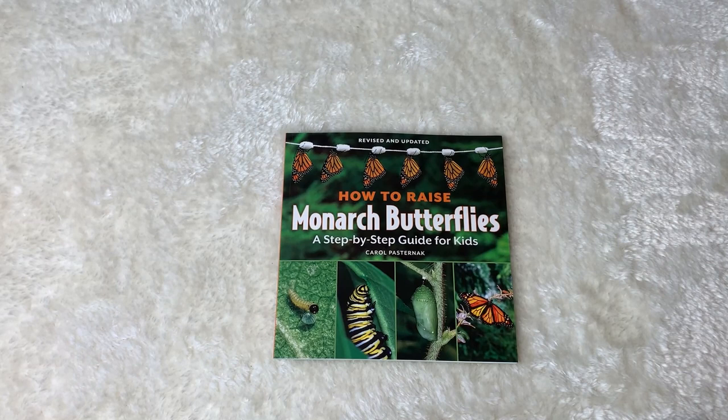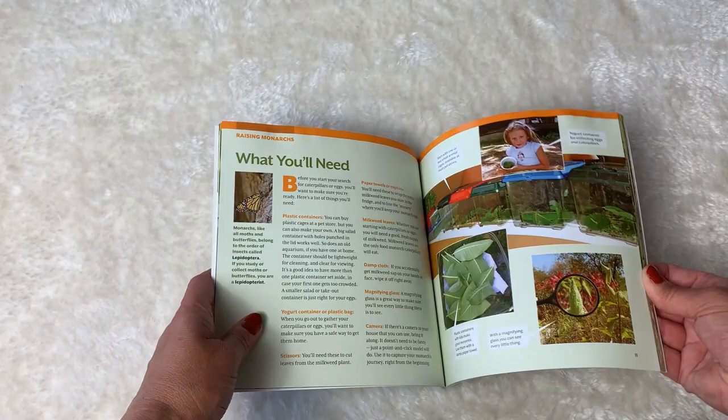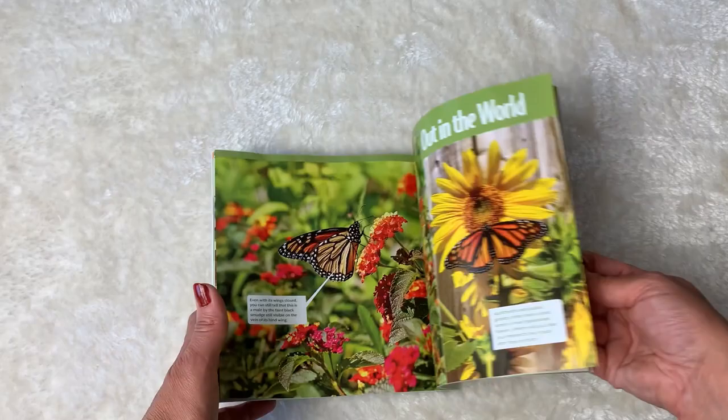Now this is my favorite book. We had this out of the library two different times so I decided to purchase our own — How to Raise Monarch Butterflies: A Step-by-Step Guide for Kids by Carol Pestnernack. And even if you didn't want to raise your own butterflies, it covers everything you'd want to know about monarch butterflies in a very easily accessible way for children, very point form. It gives you everything you'd want to know.